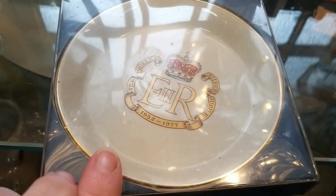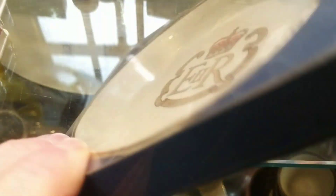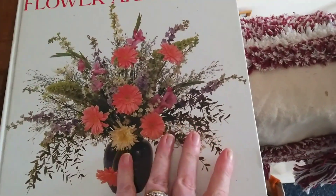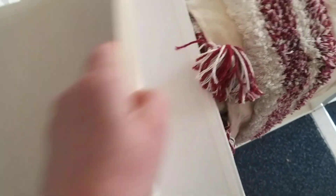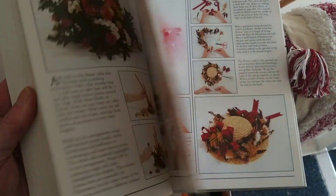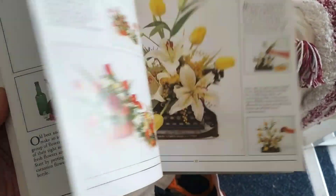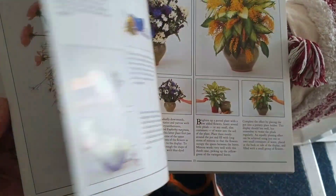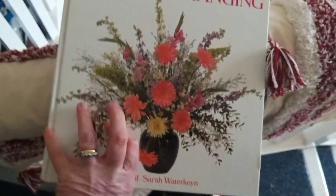More royal memorabilia - a little plate there for the Queen's Silver Jubilee in 1977. As well as looking for flower arranging vases and containers, I always check out the second-hand books. If you're not familiar with searching for flower arranging books in a charity shop, you need to head to the gardening section or the crafts - they're normally in one or the other. This is a book on dried flower arranging, probably only a couple of pounds. The really old-fashioned books normally have a really great introductory section on the history, mechanics, and general advice about looking after your flowers.